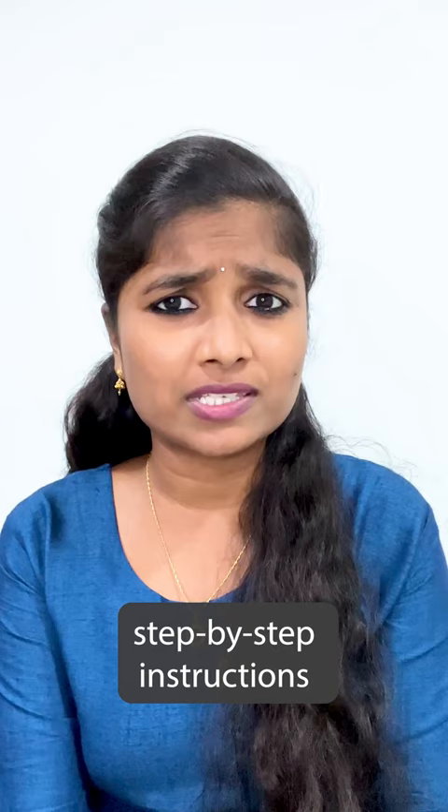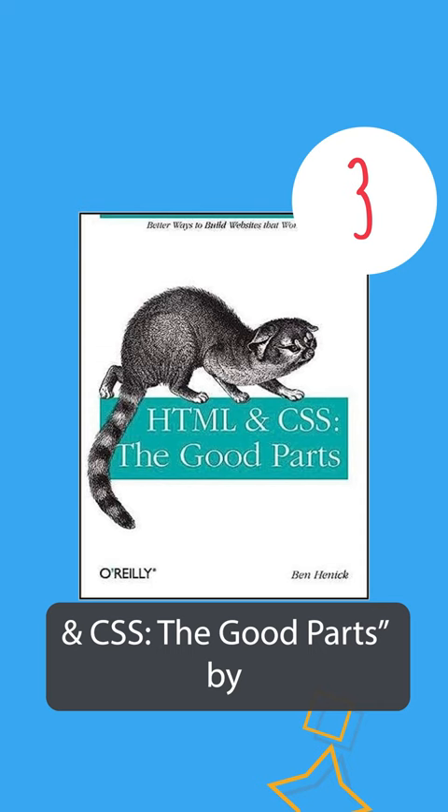And lastly, HTML and CSS: The Good Parts by Ben Hennig. This book focuses on the core concepts and best practices of HTML and CSS.